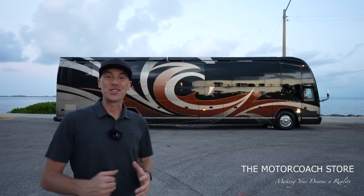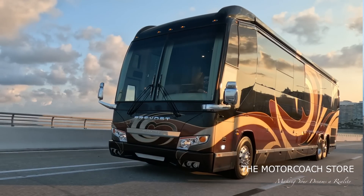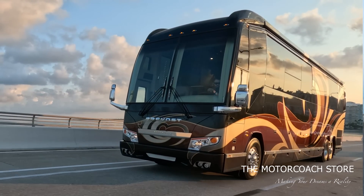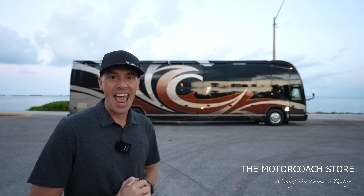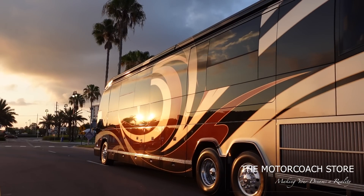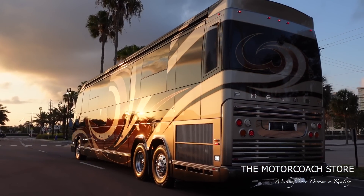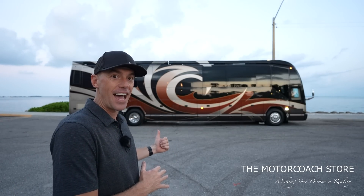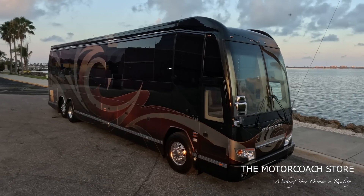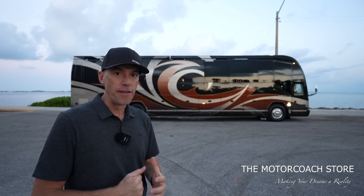What is going on everybody! Today we found a 2013 Prevost Outlaw H345 quad slide bath and a half that is listed at the Motor Coach Store for $888,888, making this the least expensive quad slide bath and a half Prevost H3 on the market.